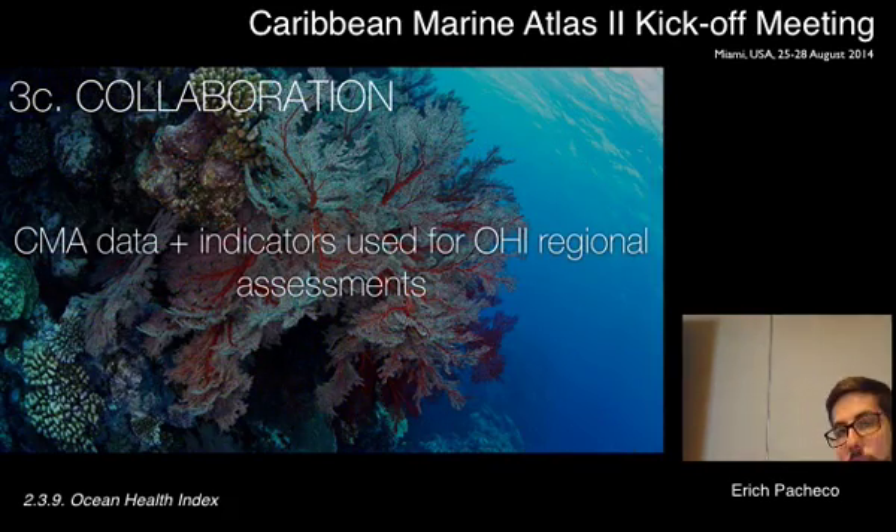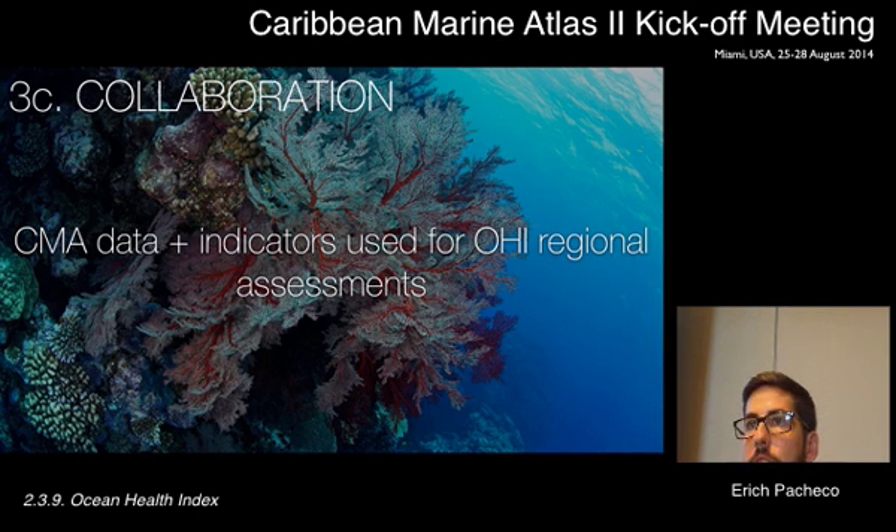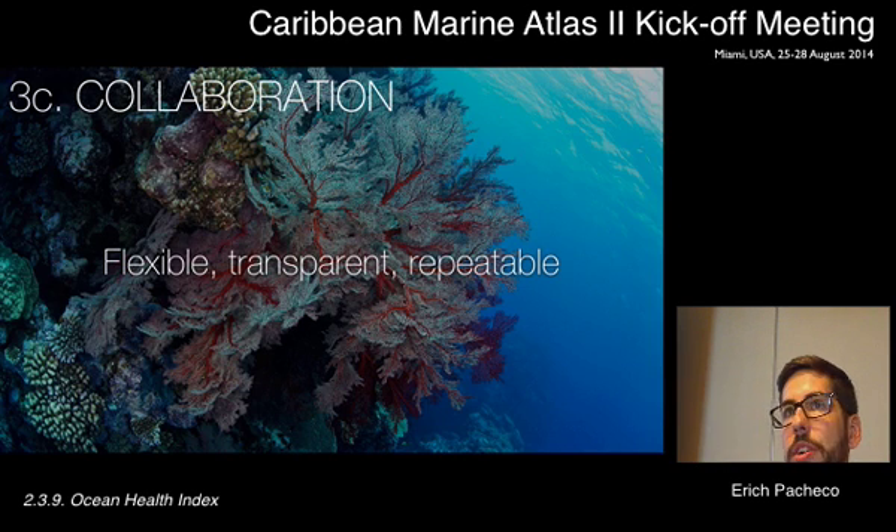In terms of collaboration, one of the things we'd like to do is work with all of you to synthesize the data you're collecting and produce regional assessments, in order to translate complex information into something more approachable for local decision-makers. Most politicians don't understand the jargon of the data we're producing, and that's a big problem. We're trying to simplify this, while keeping it flexible — a useful tool for understanding current status and seeing how management actions will affect ocean and coastal ecosystems.